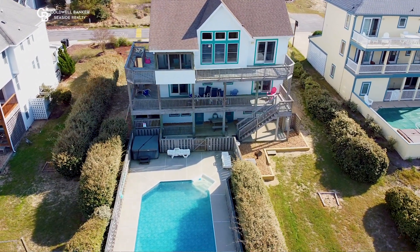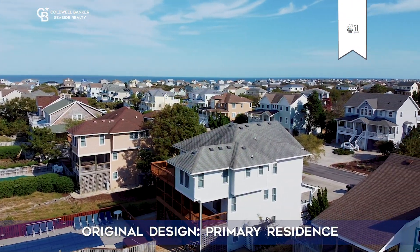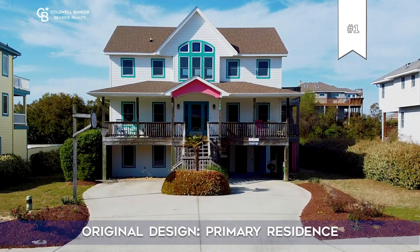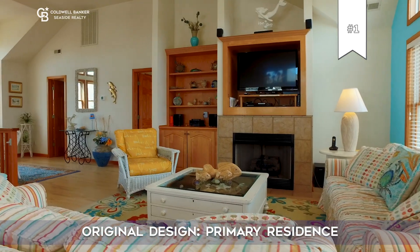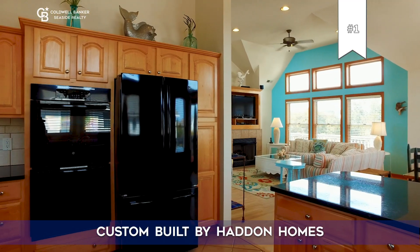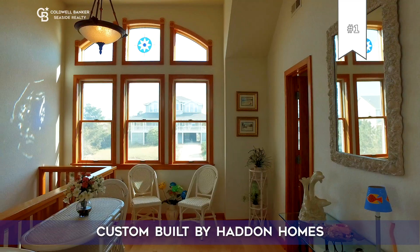Let me tell you four reasons why this seven bedroom, six and a half bath home stands out from the competition. Number one: this home was originally built as a primary residence for a local doctor. Every detail was meticulously thought out and planned, and it was quality constructed by renowned builder Tom Haddon with Haddon Homes.